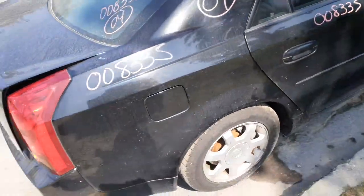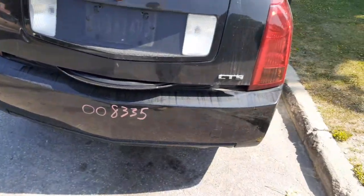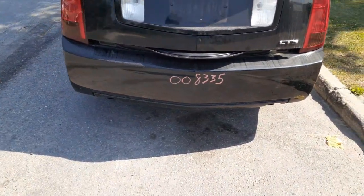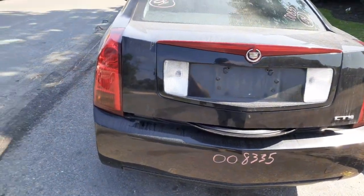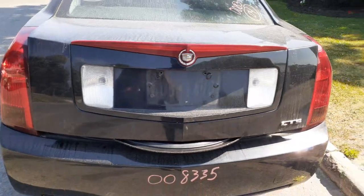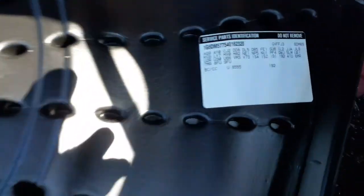Rear glass is heated with the onstar stuff. Right rear taillight, rear bumper has a couple little marks on it but is definitely usable. Left and right rear taillights are in good shape. There's your rear deck lid with the brake light.